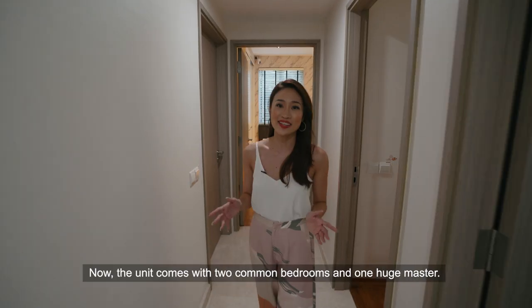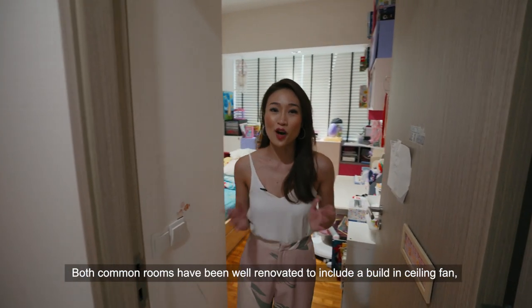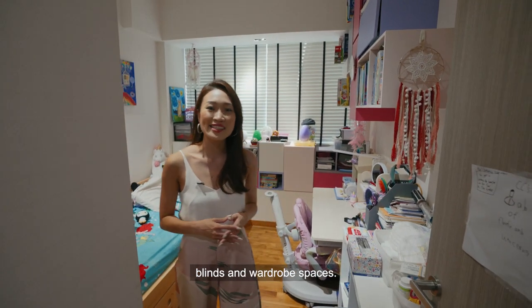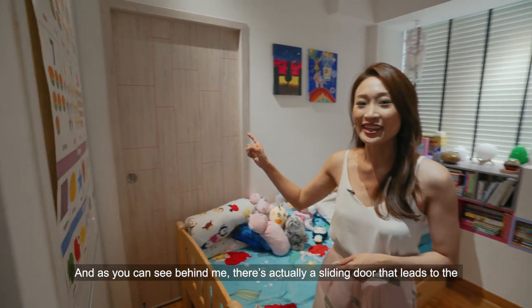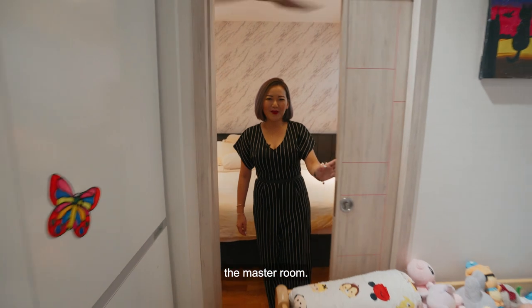The unit comes with two common bedrooms and one huge master. Both common rooms have been well renovated to include a built-in ceiling fan, blinds and wardrobe spaces. And as you can see behind me, there's actually a sliding door that leads to the master room.